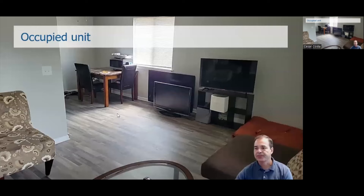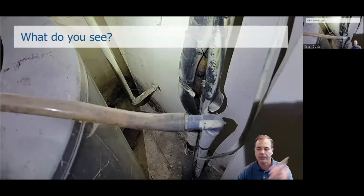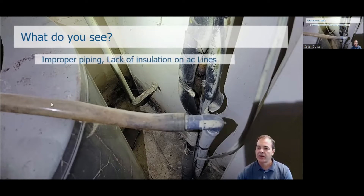In another occupied unit that looked beautiful — new floors, paint was okay — I opened the cabinet to look at the water heater and AC. What I saw was improper piping: it was a hose, not a pipe. Even for condensation lines, you need proper piping. There was also a lack of insulation on the refrigerant lines. If those lines are not well insulated, condensation will happen, humidity will drip, and it will cause mold. Insulation for a refrigerant line costs about $10.